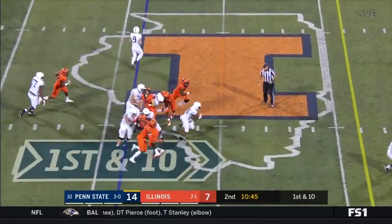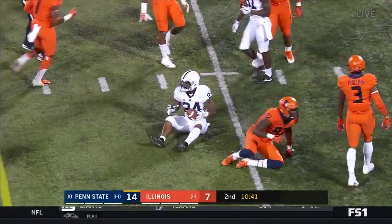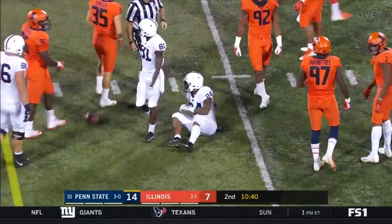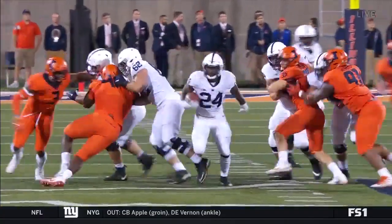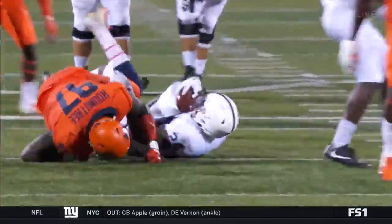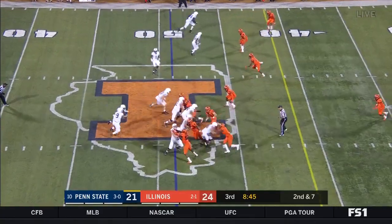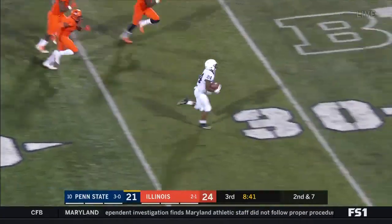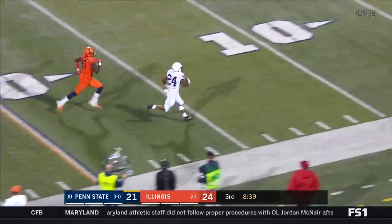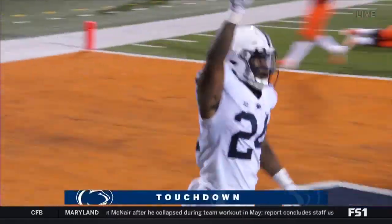They'll keep it on the ground with Sanders — slips through the hole and Sanders gets tackled from behind by Roundtree. Another first down. His patience is second to none. Getting through that small crease — a big gain finding that crease. Four plays, four runs, five for five. Sanders breaks one — Miles Sanders down the sideline, Sanders to the end zone, touchdown! 48 yards!